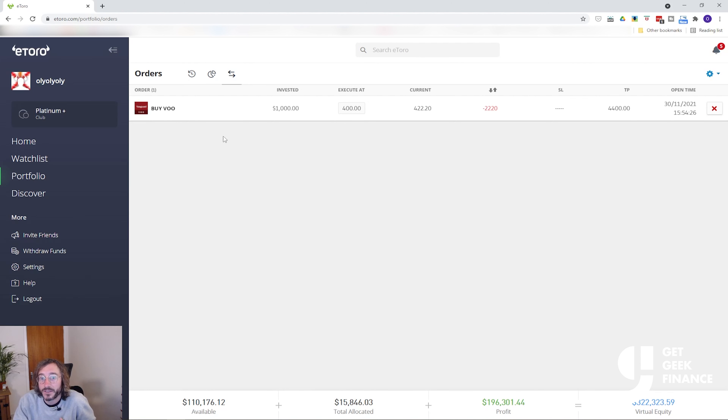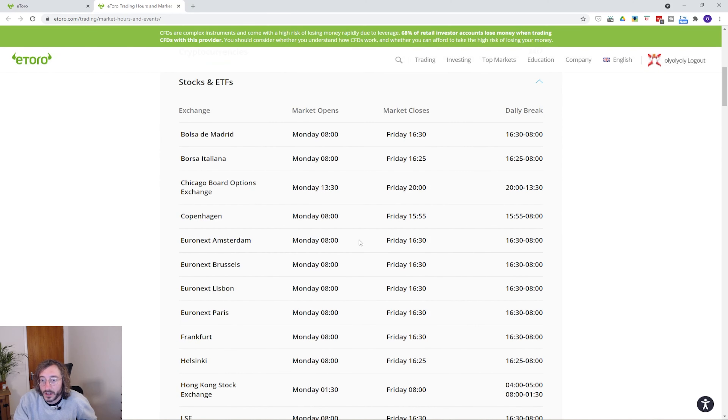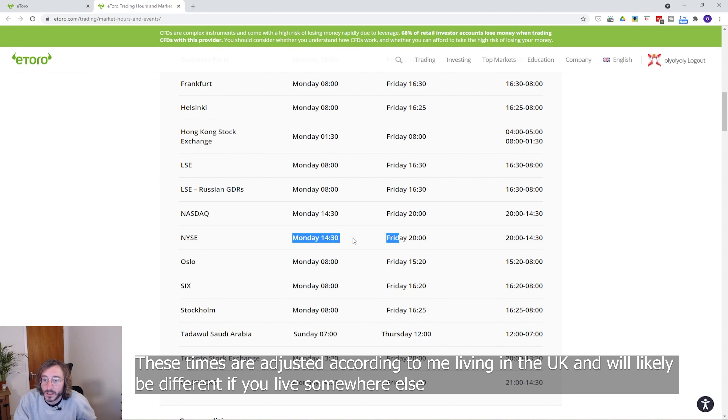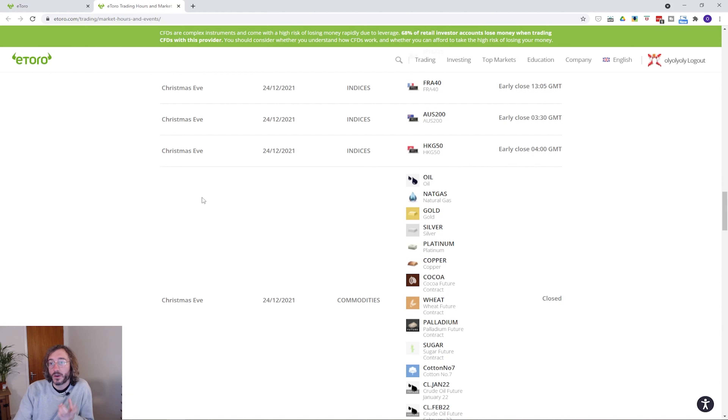Trades may also go into the pending bucket if the market is currently closed and you try to open one on a closed stock exchange. It's worth bearing in mind where the ETF is located in the world as different stock markets open and close at different times, and stock exchanges are also closed on bank holidays and weekends. You can see all this info on eToro's page which shows the opening times of different exchanges — for example the New York Stock Exchange opens at 2:30 and closes at 8 p.m. — and it also has bank holidays listed. I'll put the link to this in the description below.